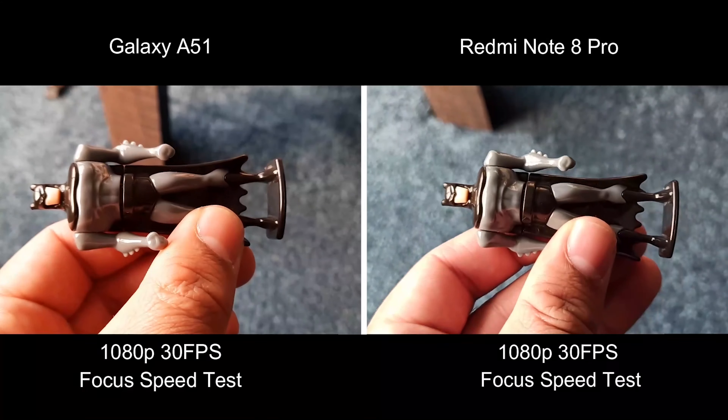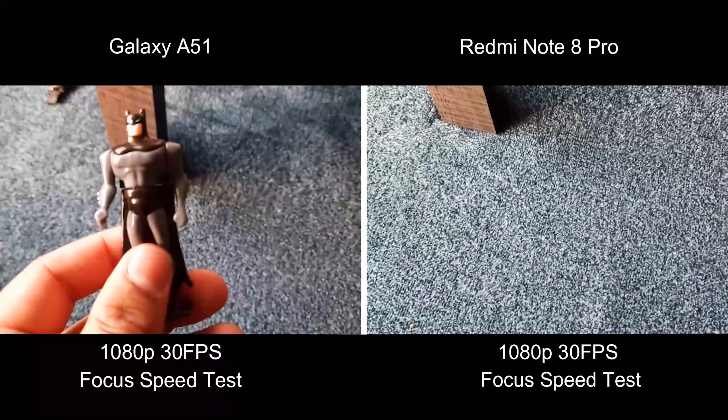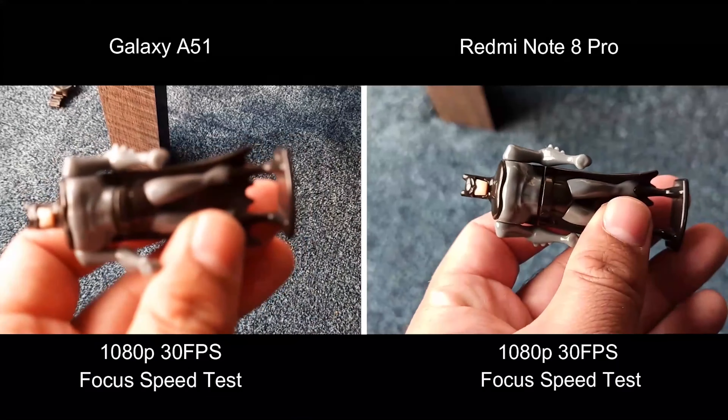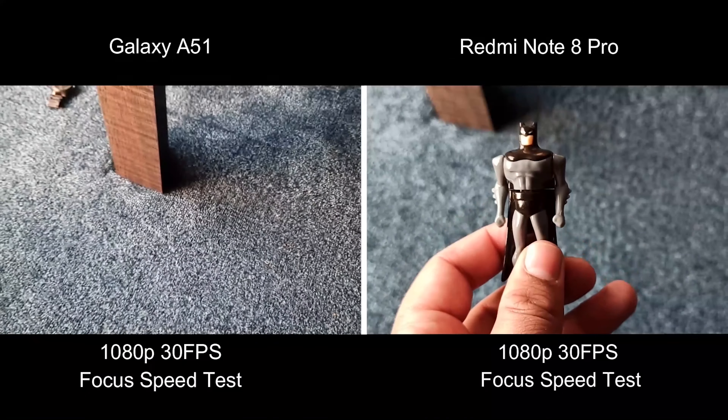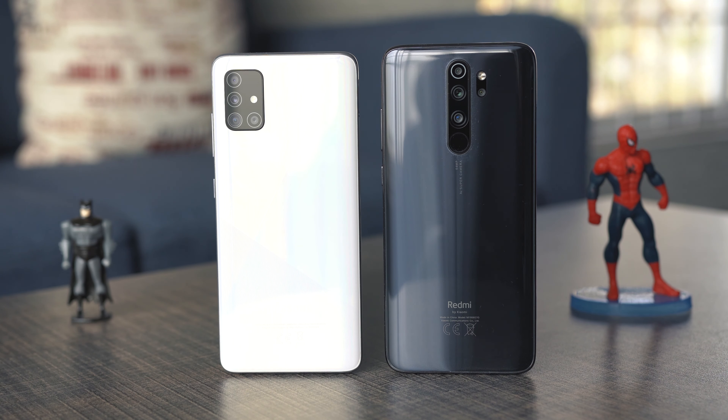When it comes to focusing on objects, the Redmi Note 8 Pro massively beats the A51. To sum this up, these phones have gone neck and neck with each other. The Redmi Note 8 Pro has a superior performance with a decent camera and the Galaxy A51 has average performance with a very good camera. I like the pictures on both phones but my choice drills down to the Galaxy A51 for the overall look and feel of its pictures. The Redmi Note 8 Pro's pictures have great details but if the picture doesn't have up-to-the-mark colors, having details only is useless.